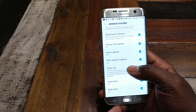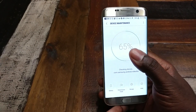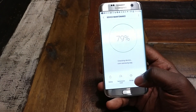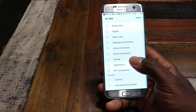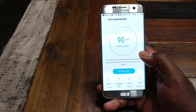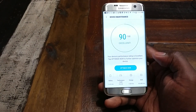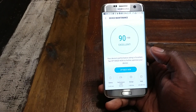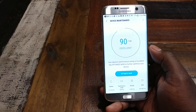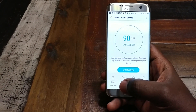The next section is Device Maintenance - this is a big overhaul. Normally you would have these sections kind of separated out, but they've consolidated basically everything about your device's performance. You've got your battery, performance mode, storage, and RAM - sort of like a one-click button that's supposed to go through and clean up everything. They're nice enough to give you a grade on your optimization or performance.